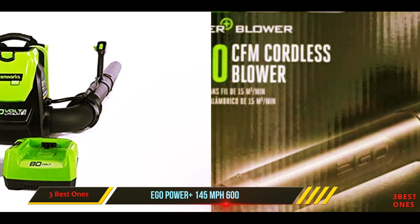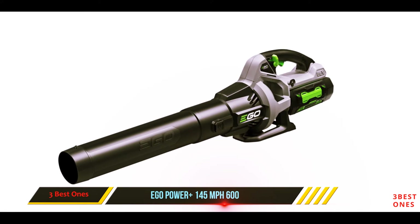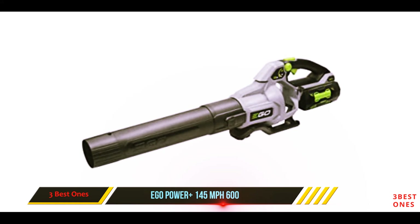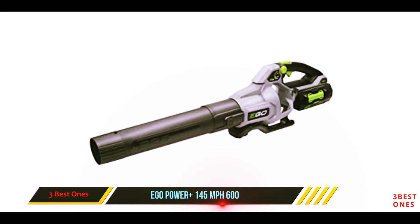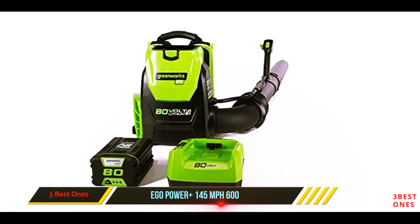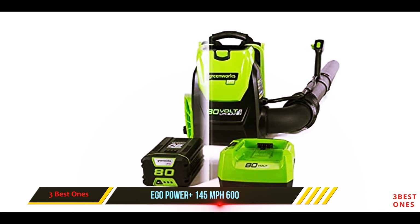In our test area, the 118 miles per hour air stream and volume of air effectively cleared the leaves. Our sawdust test showed that the LB 6002 had an effective turbulence zone similar to several of the gas-powered handheld units. The same model is also available with a 7.5 Ah battery, which will last 30 to 40 percent longer.